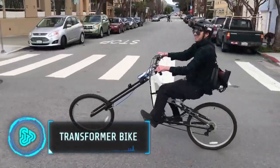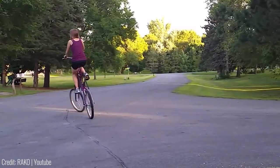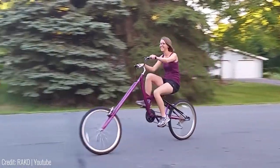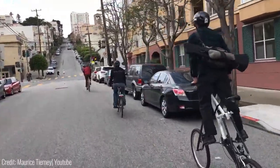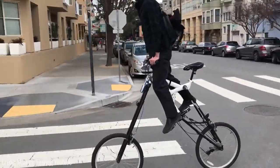This is a tall bike that can transform into a laid-back chopper. In its normal form, it's your ordinary tall bike with a high seat and pedals. But with the press of a single button, the entire frame starts to slowly move down and straighten out, turning into a low-ride chopper bike. Switching between the two modes is also super easy and quick, meaning you can go back and forth while you're biking.